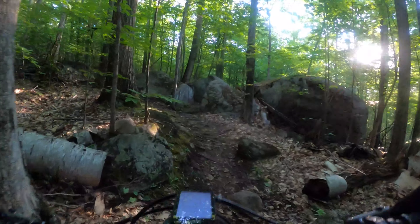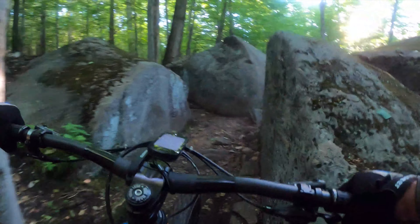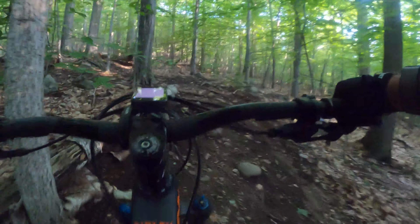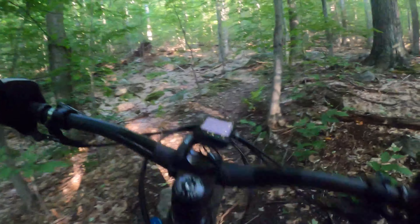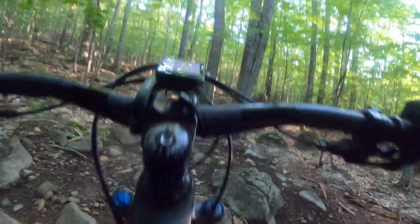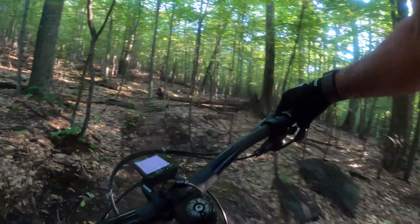There we go — yeah, I was hitting my bar on that one. Beauty! Threading a needle!